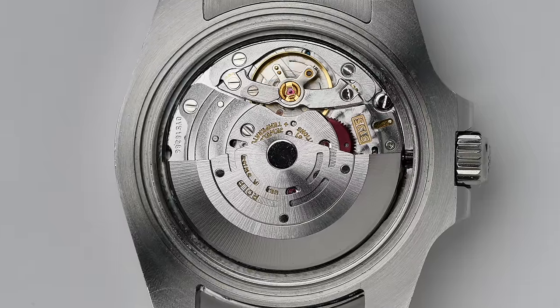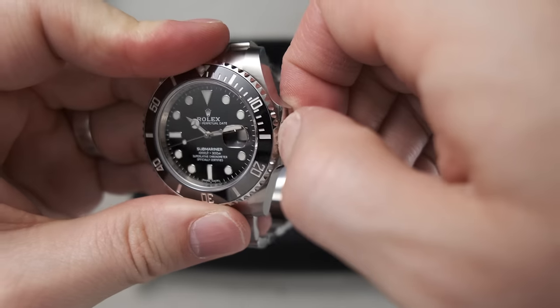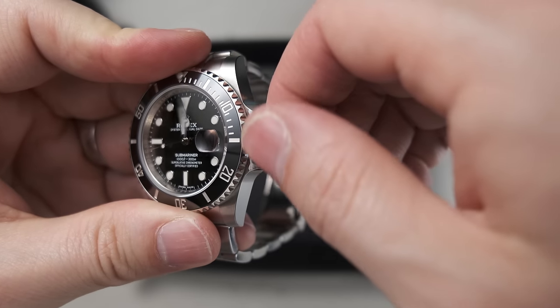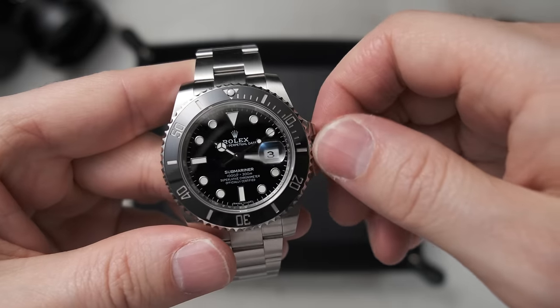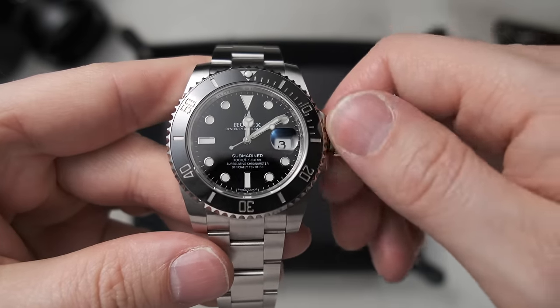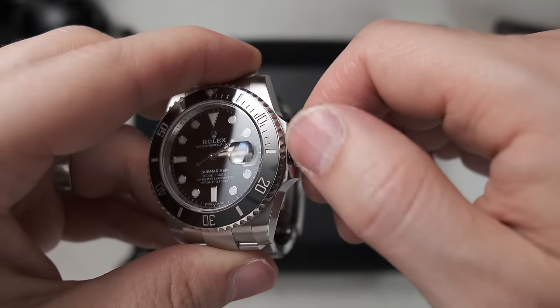The next point is the movement — probably the easiest way to identify a fake, but you need the watch in hand. On a real Rolex the movement will feel absolutely buttery smooth when you interact with it through the crown. Unscrewing the crown should have a little resistance but feel super smooth. Winding the watch or changing the time should feel like sliding a hot knife through butter. On a fake it feels horrible — the thread finishing is terrible, and the movement just isn't as exactly engineered. If it ever feels like there's sand in the movement, it's game over.